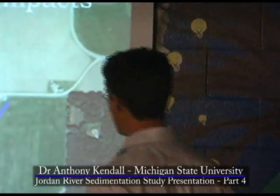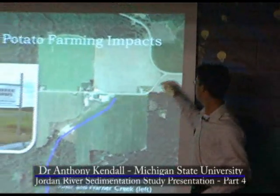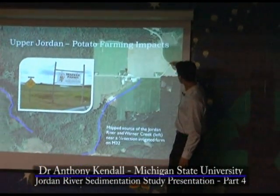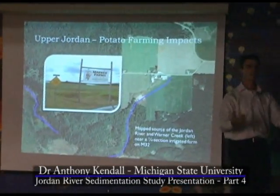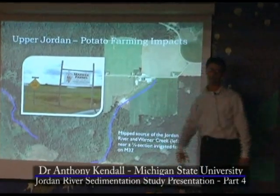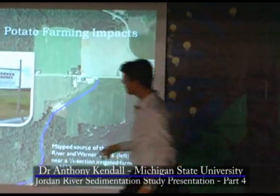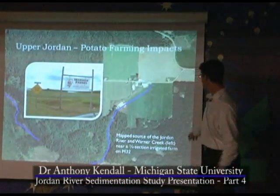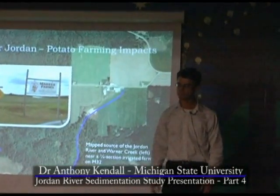This image is the map source of the Jordan River, which you can actually see great from the highway. This is Marker Farms, and this is the sign. You can see the Jordan River Valley in its inception. This line terminates in this barn — I don't know who drew the line — but this is the Warner Creek, which flows and eventually becomes the deer. This is a quarter-section irrigated potato farm on M32.